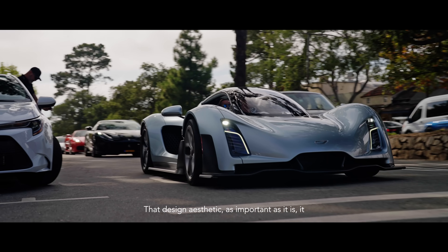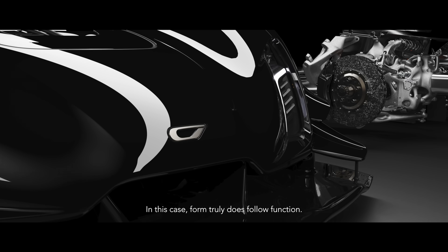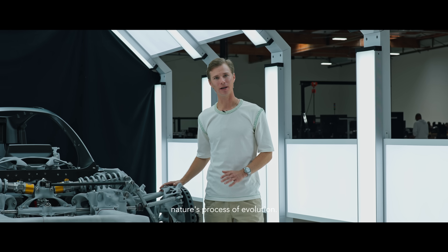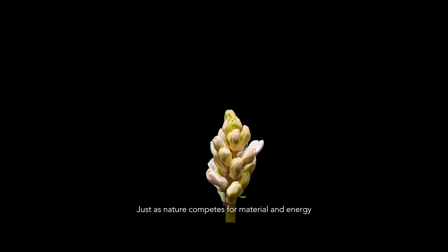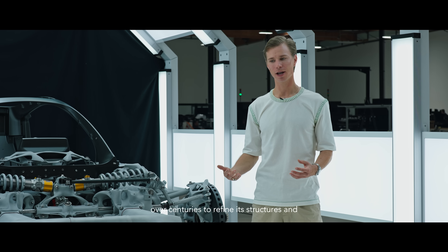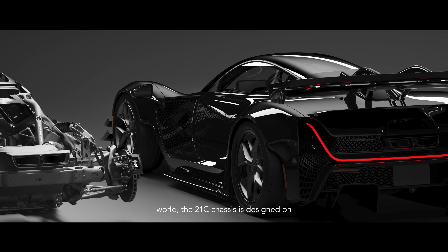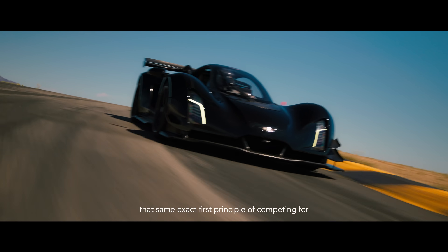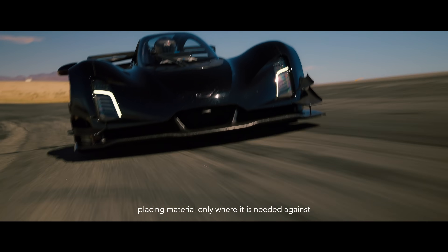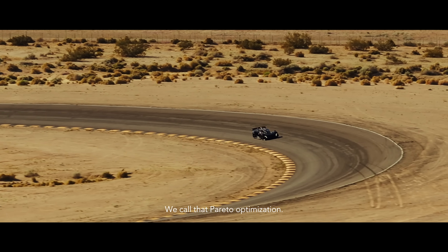That design aesthetic, as important as it is, is only the tip of the iceberg. In this case, form truly does follow function. The Zinger 21C chassis mirrors nature's process of evolution. Just as nature competes for material and energy over centuries to refine its structures and create the optimal flora and fauna in our world, the 21C chassis is designed on that same exact first principle of competing for mass against performance requirements, placing material only where it is needed against the performance constraints of the car itself.